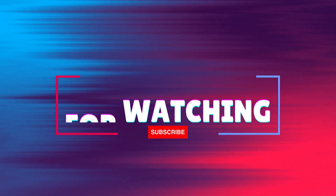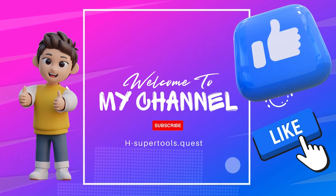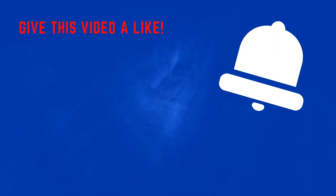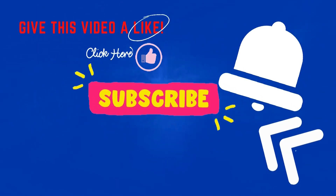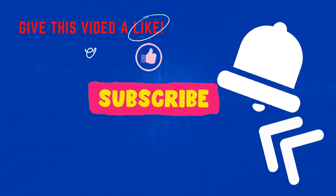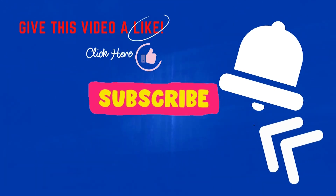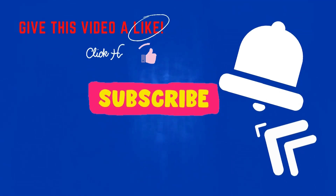Thank you so much for watching. If you enjoyed this video and found it helpful, please don't forget to give it a thumbs up by clicking the like button below — it really helps support the channel. If you haven't already, consider subscribing so you never miss out on our future content. Just click the subscribe button and turn on notifications by clicking the bell icon, so you'll be the first to know when we release new videos.